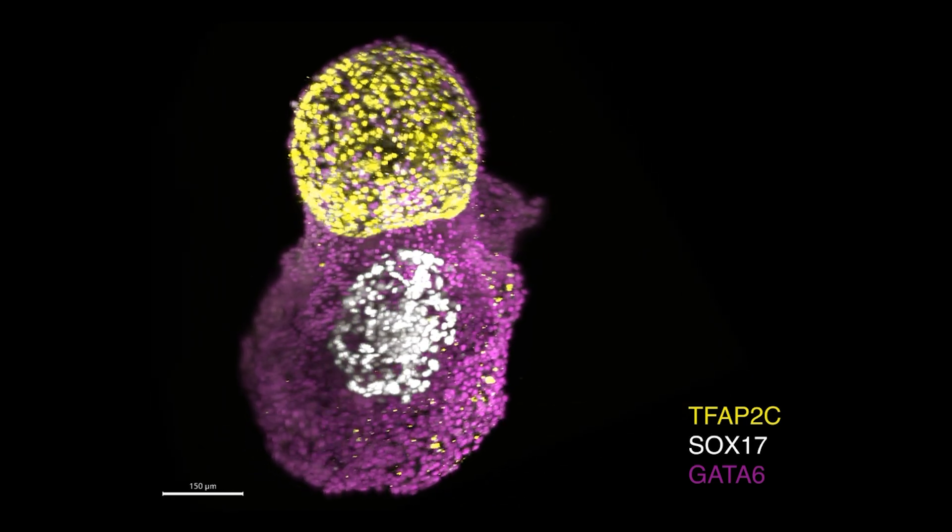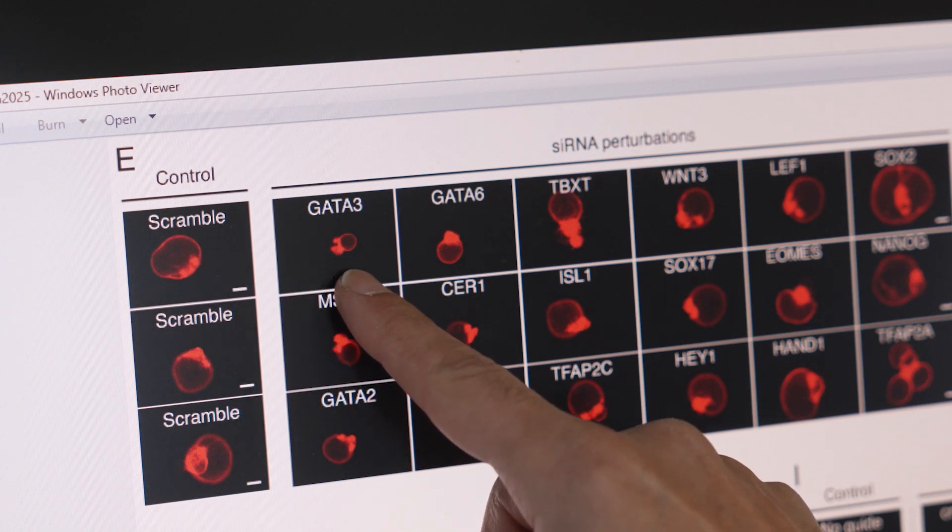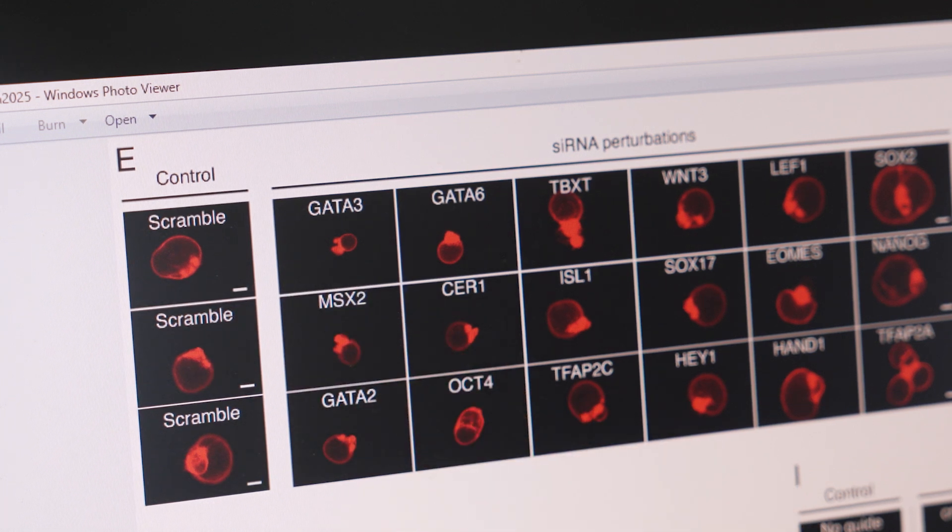We did experiments where we activated genes and where we down-regulated — that is, repressed — genes, to see whether the amniotic sacs could still be formed. We found that a transcription factor, a gene called GATA3, was really important for PGA formation.